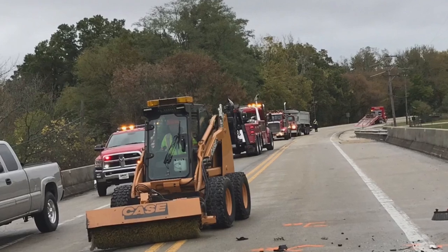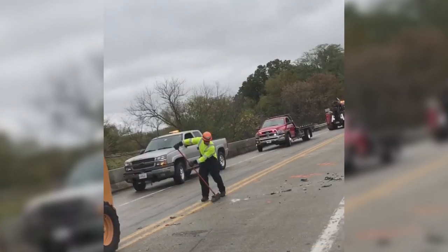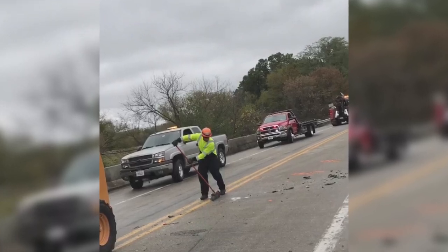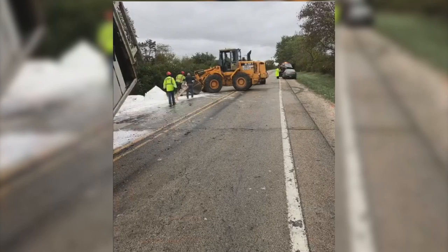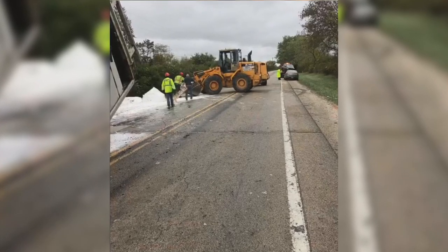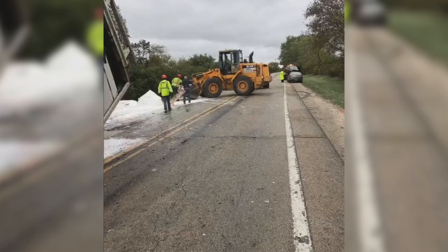We grabbed the tractor from the front and got that pulled all out of the way. Then we backed up our 53-foot flatbed and flipped the trailer back on its wheels, then loaded that Talbert with the trailer.